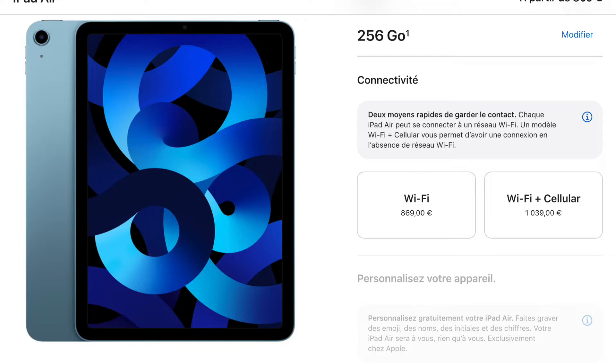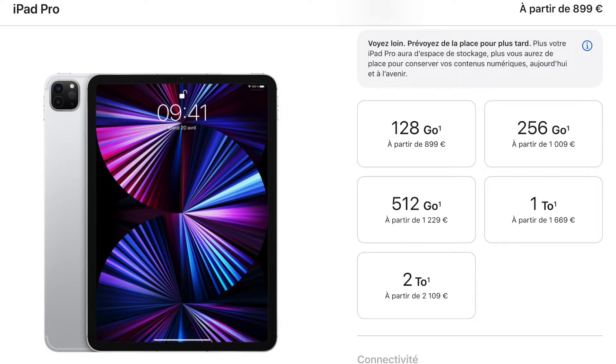Il n'y a pas de hausse de prix de la part d'Apple cette année, le nouvel iPad Air coûte le même prix que le modèle 2020 lors de son lancement. L'iPad Pro 11 pouces commence à 899€ et pour 99€ de plus, vous pouvez en acheter un avec 256 Go de stockage.